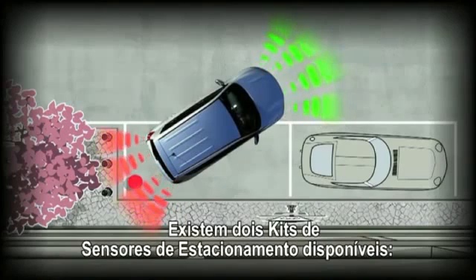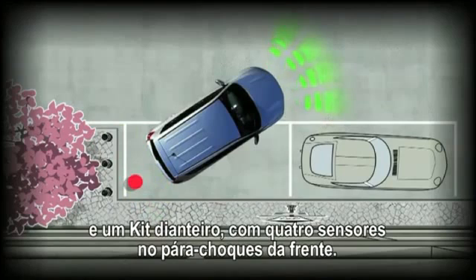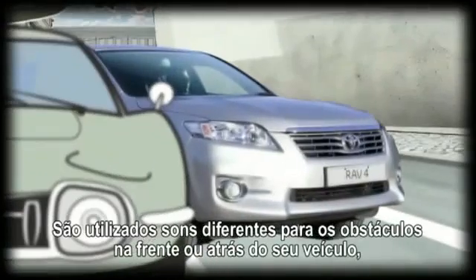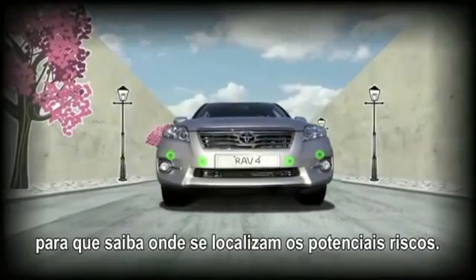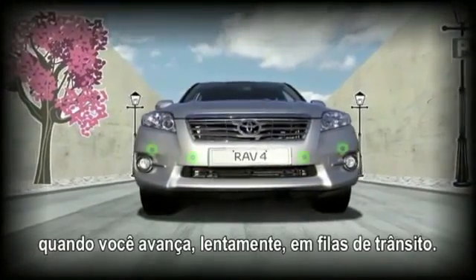There are two Toyota Parking Aid systems available: TPA Rear, with four sensors in the back bumper, and TPA Front, with four sensors in the front bumper. Both options can be combined for all-round awareness. Different tones are used for obstacles in front or behind your vehicle, so you can tell where potential risks are located. TPA Front also activates when you're advancing slowly in queuing traffic.